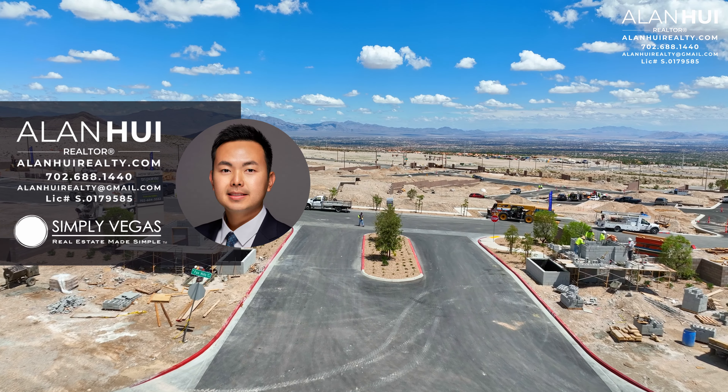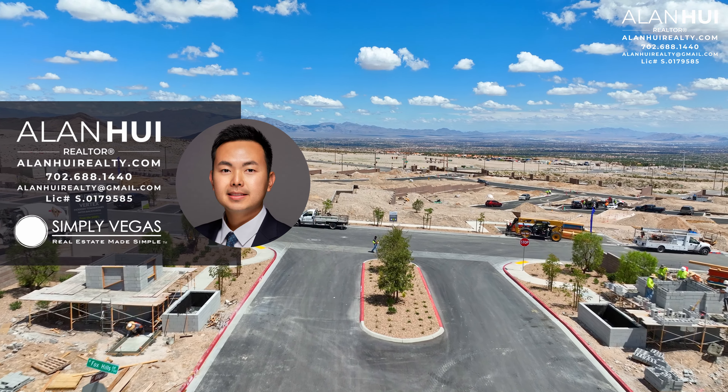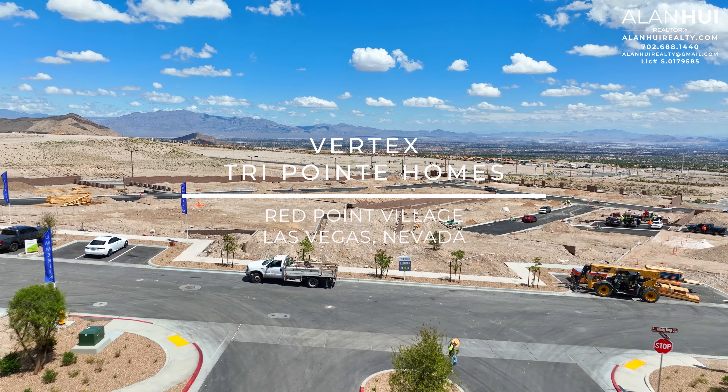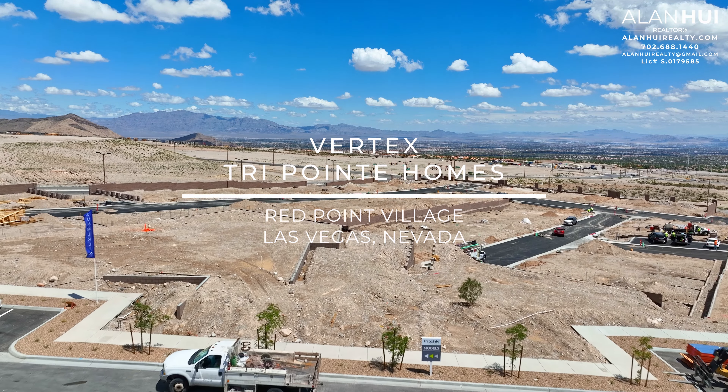Hey, what's up everyone? This is Alan, your Las Vegas and Henderson Realtor of Simply Vegas. Today we'll be checking out TriPoint Homes' new community called Vertex in West Summerlin of Red Point Village, Las Vegas, Nevada.